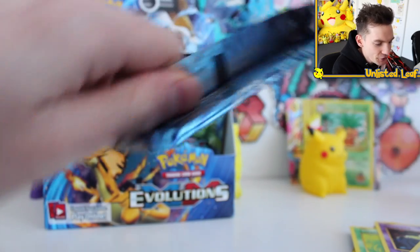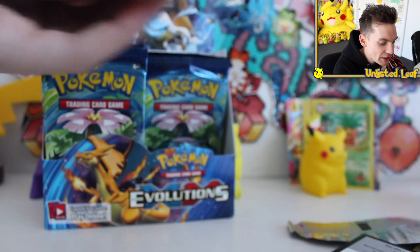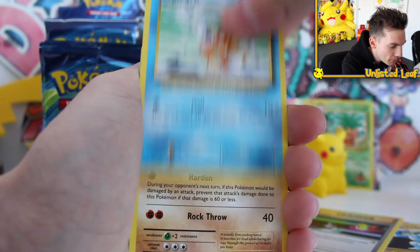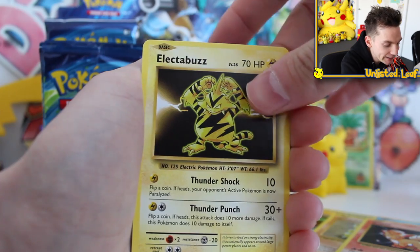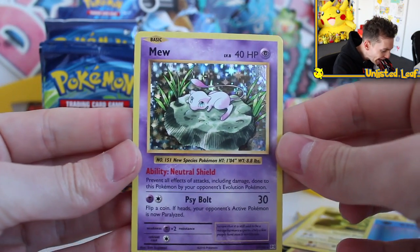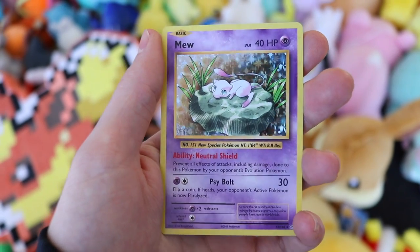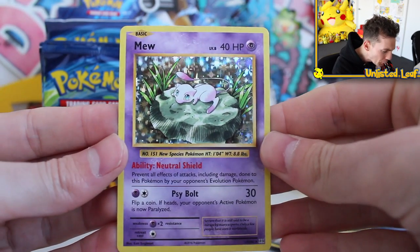I think everyone deserves to be skeptical of a box that's over a thousand dollars, because with all the fake stuff going around — especially with the base set — there have been fake first edition boxes and replicas. But with Evolutions boxes it's more of a modern day thing, and the modern day fakers, they suck. That is a hit! Another reason I was so keen on opening today is the ratios on a first print box are bananas — you're going to get some bangers because they want to promote the set.